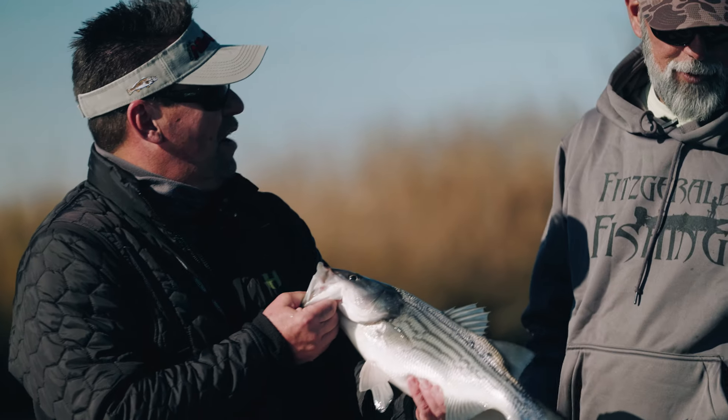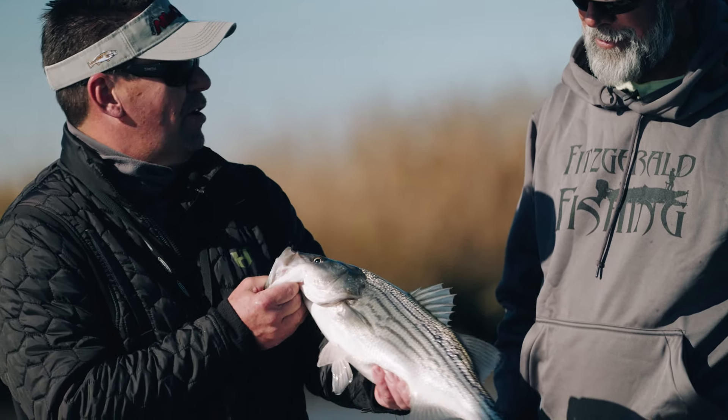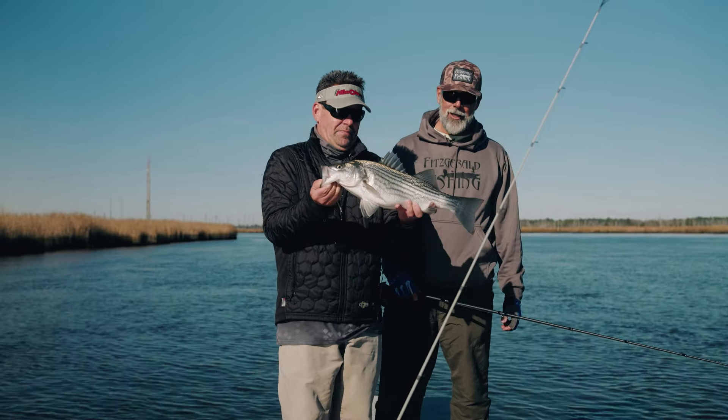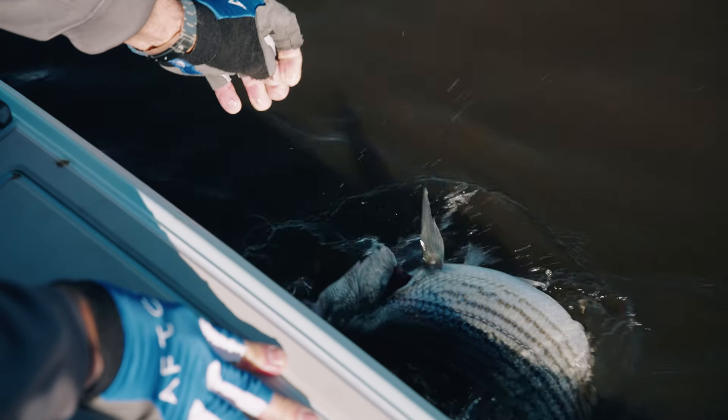That black and gold — you tie that on, it looks good. One switch and it turned it on, boom! He hammered it hard. I felt like it got electrocuted. Beautiful fish. They've got a broom tail — they're made for power. They are made for power. They're fun to catch, especially in this current.